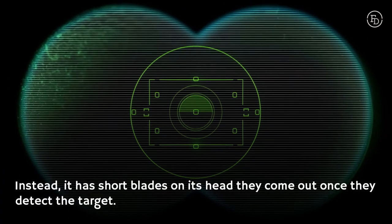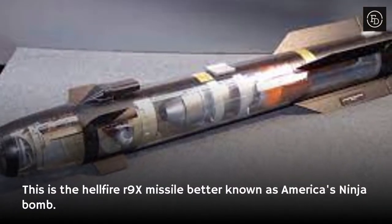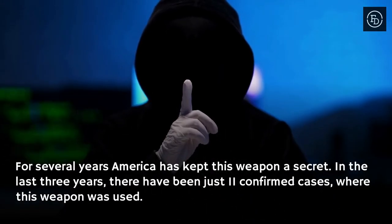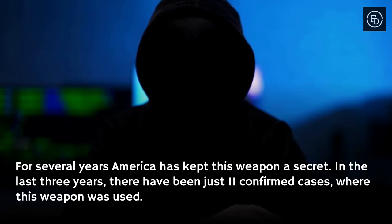Instead, it has six short blades on its head that come out once they detect the target. This is the Hellfire R9X Missile, better known as America's Ninja Bomb. For several years America kept this weapon a secret, and in the last three years there have been just 11 confirmed cases where this weapon was used.